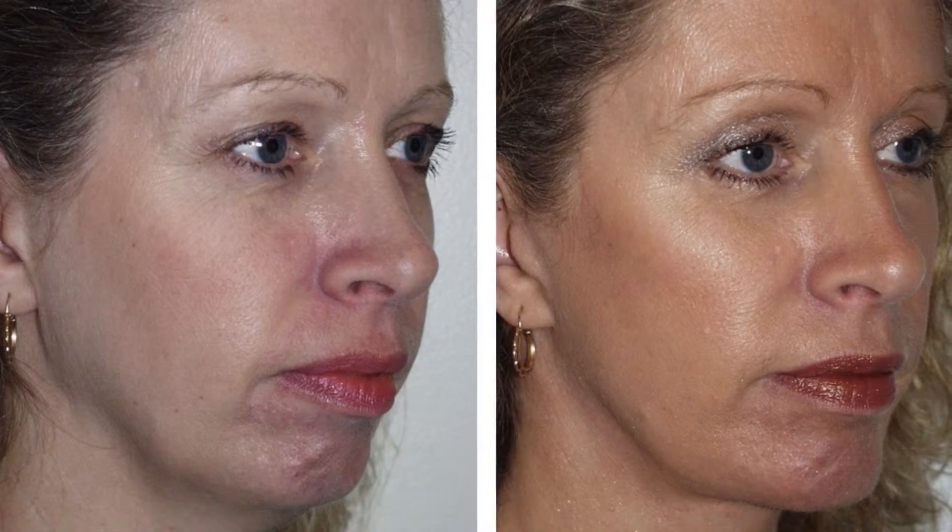Hi, this is Dr. Portuiz here in Seattle. Today we're talking about the combination of a facelift and a chin implant.